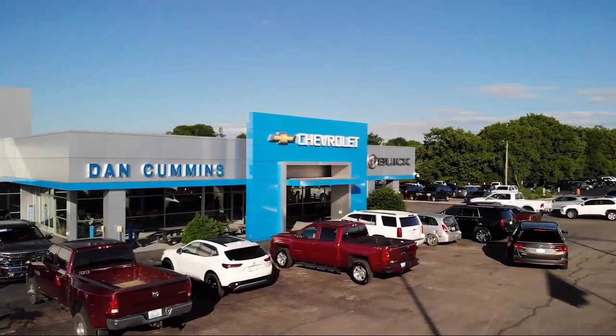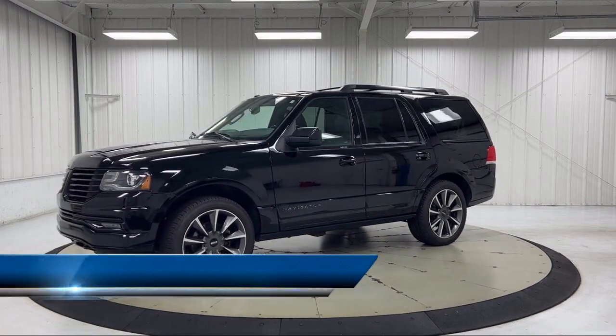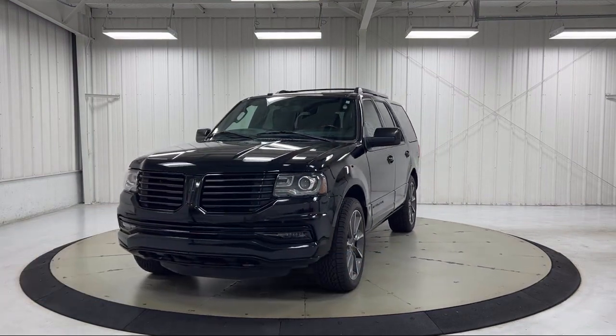Welcome to Dan Cummins Chevrolet Buick of Paris, and here's a look at another one of our great vehicles for sale. It comes equipped with navigation, Sirius XM satellite radio, and a leather steering wheel with auto tilt-away.